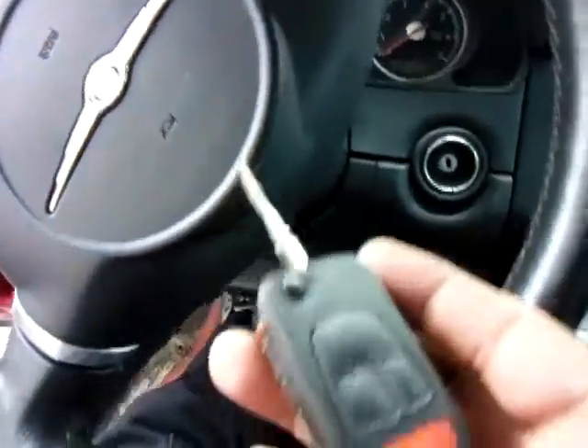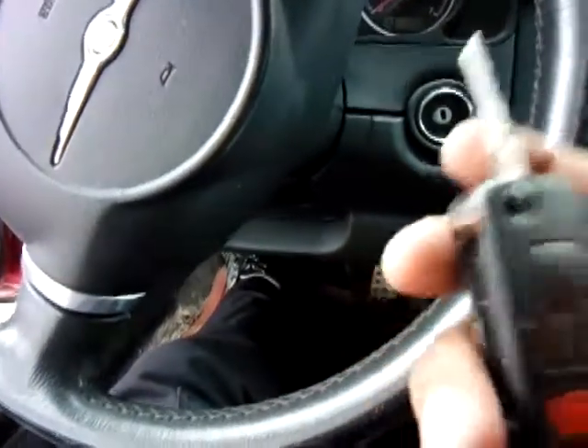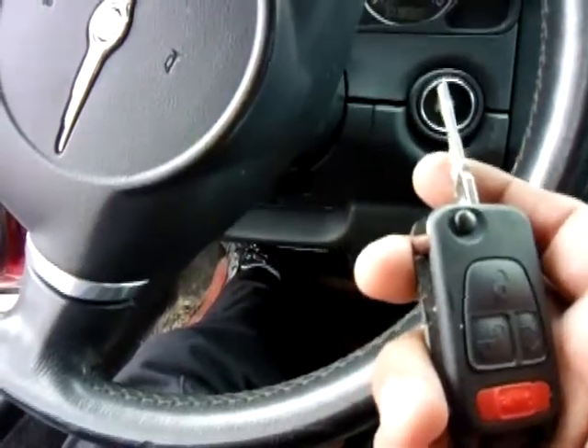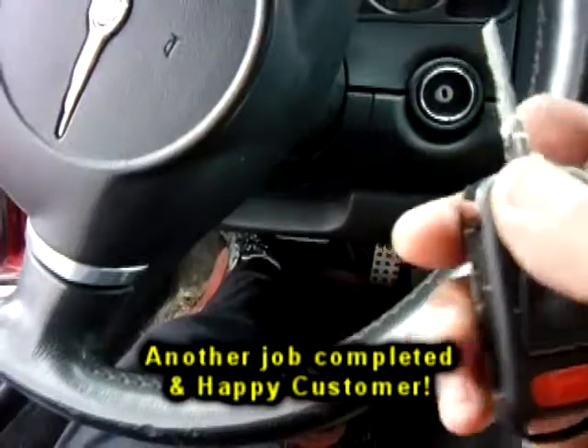So if you have any questions or need our help, just go to our website, www.acmlocksmithgroup. Keep in mind, we are in the Georgia metro area. So if you're local, just give us a call — we can come out. If you're out of state, you're going to have to call somebody else that's local to you.